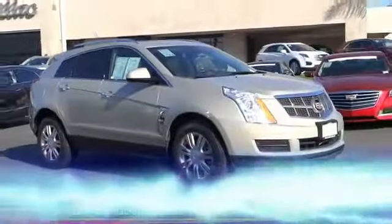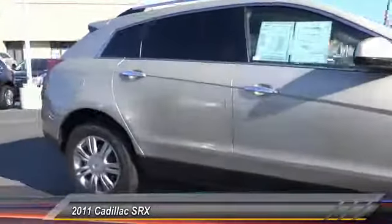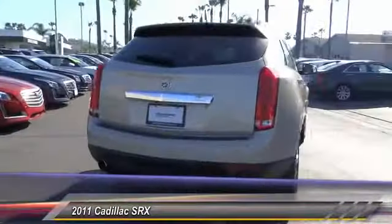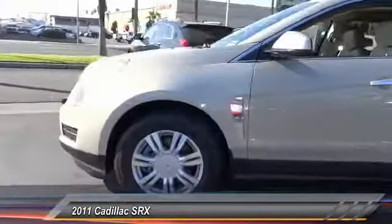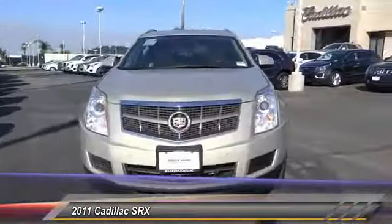The 2011 Cadillac SRX is beautiful from every angle. For driving enthusiasts, there's track-tuned handling, advanced engine power, and the added confidence of available all-wheel drive. Luxury lovers will delight in the new stylish handcrafted cabin.